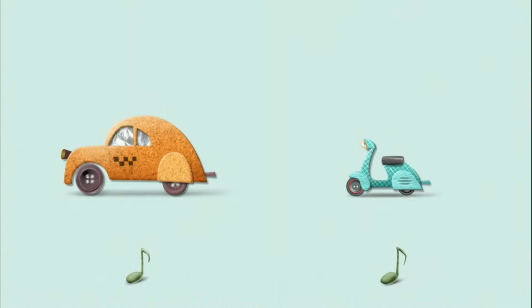Here we have a car and a moped — or a taxi rather, there's someone shouting taxi. So it's very simple. Kids just drag the right note to the right object.